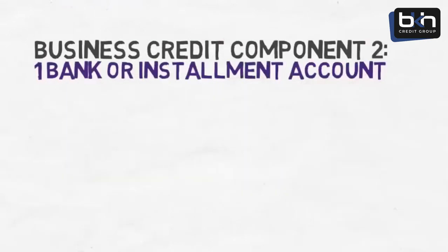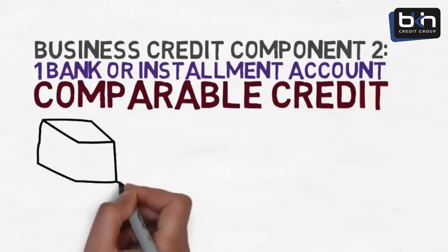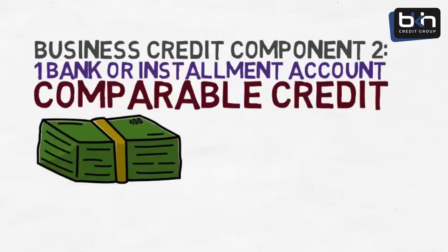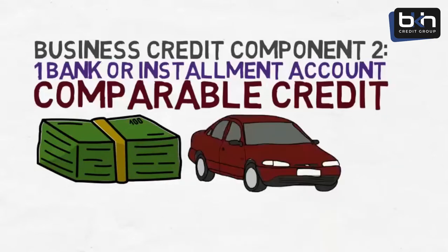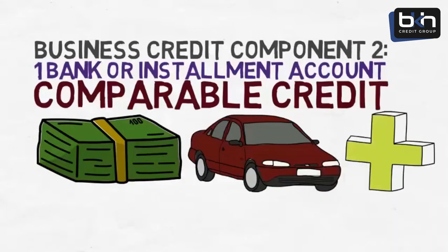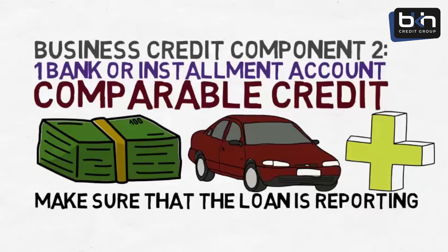Business credit component number two is having one bank or installment account, called comparable credit. Lenders want to see that your business has been given a sizable business loan and handled it properly. This can be a secured bank loan where you take out a CD at your bank and use it to secure a business loan. An equipment or vehicle lease works well for this too, as do other types of commercial loans. However, you must make sure that the loan is reporting to the business credit agencies.